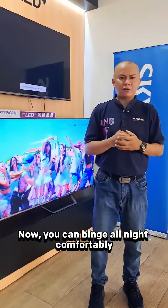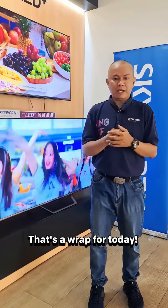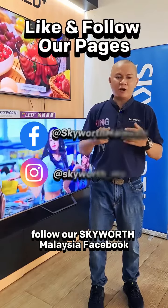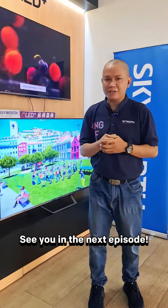Now, you can binge all night comfortably without worrying about you and your family's eyesight. That's all for today. For more product tips, follow us on our Skyworth Malaysia Facebook and Instagram pages, and see you on the next episode.